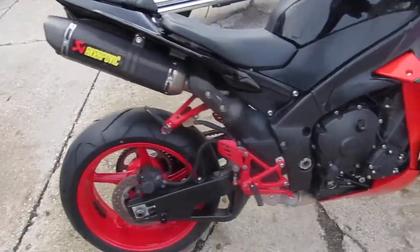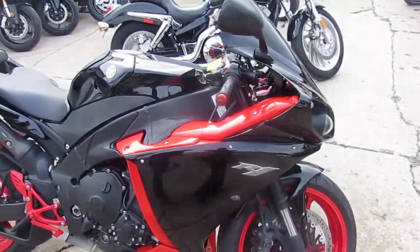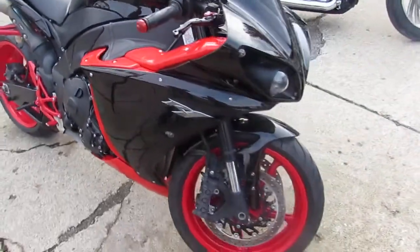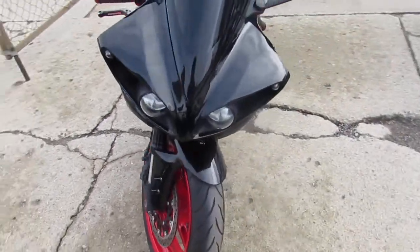This thing's got the dual Akrapovic exhaust. Those exhausts sound great and it really brings this thing to life. 2010 R1 — we got a price right at $8,200. Now let's talk about this thing.